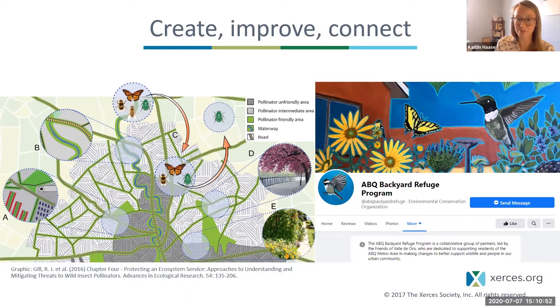In urban areas, connectivity can be a challenge because much of the space is paved or developed. But if we combine efforts between homeowners, renters, municipal, and commercial spaces to landscape in more pollinator-friendly ways, that can add up to a great amount of habitat and allows for movement and connectivity. For example, in Albuquerque, the Friends of Valle de Oro Refuge run the Albuquerque Backyard Refuge Program, which supports residents in turning outdoor spaces into habitats for birds, pollinators, and other wildlife.